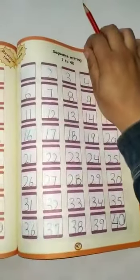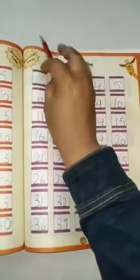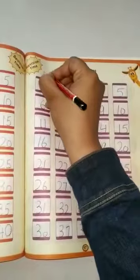Open your book. Open page number 97. First of all, write down the date on the left side of the page.